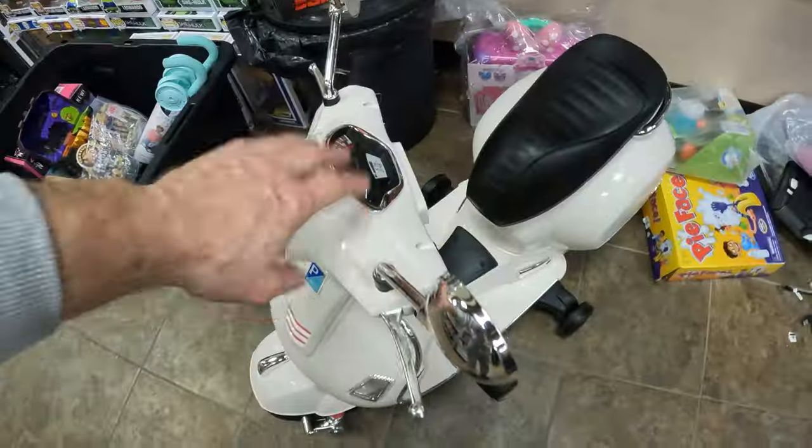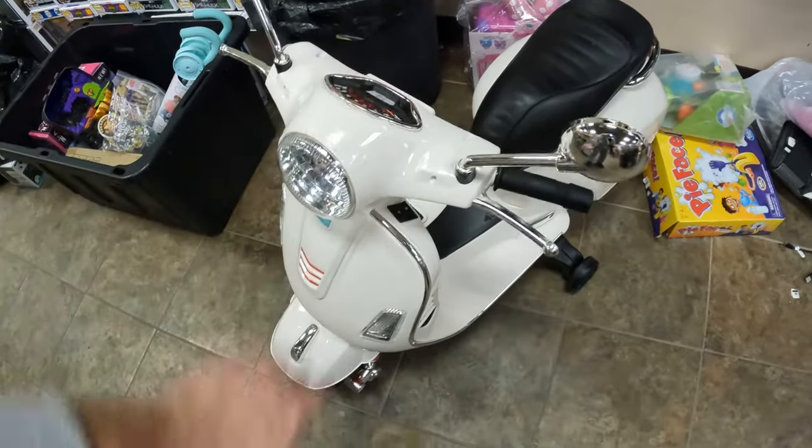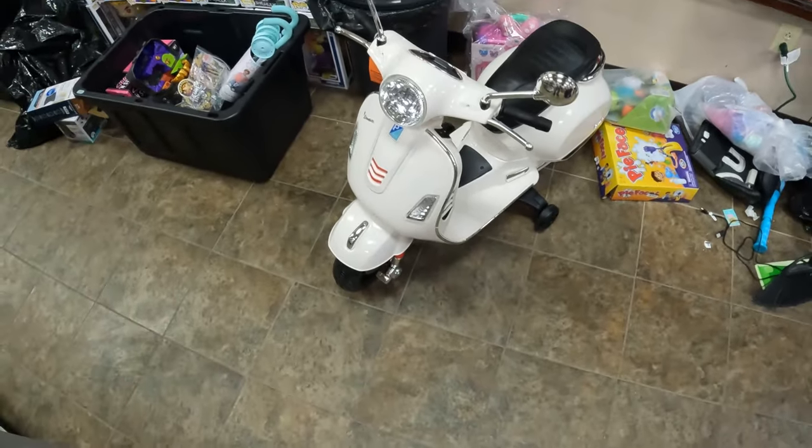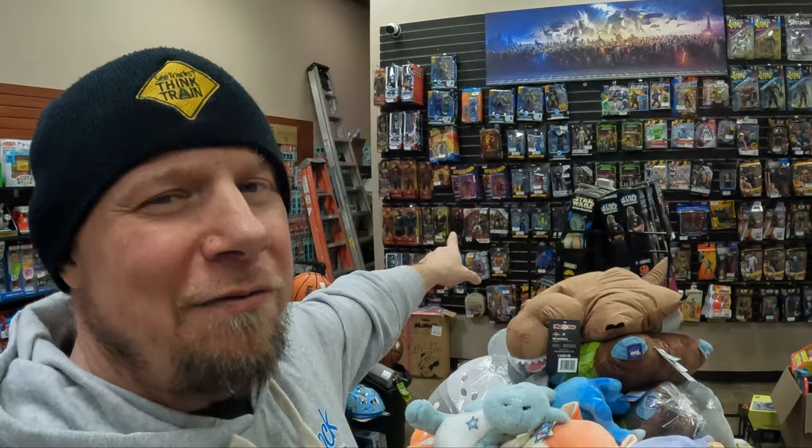We sold a big She-Hulk, a big Demon Slayer pop, and one of the Ham ones. This weekend we were doing 10% off stuffed animals, 10% off action figures, and 10% off bikes and ride-ons. We did sell one of these little Vespa-looking scooters — we had two of them, sold one. It was the one that was in the box, my brother put it together, though we don't have a charger for it.